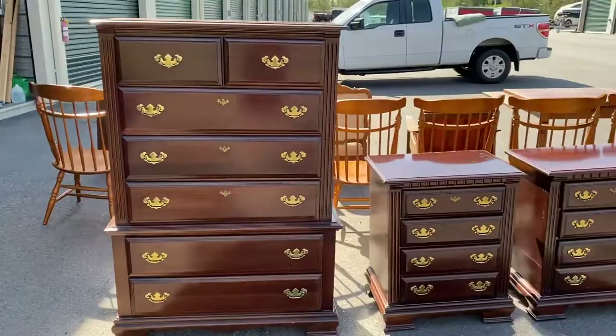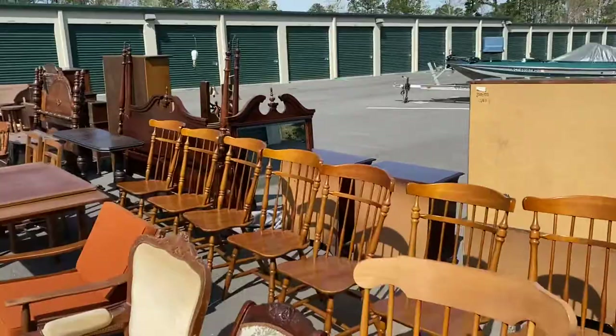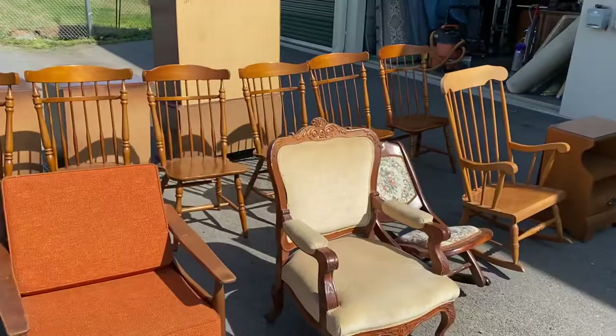The nightstands for the king size stuff and then the chest — I hope you enjoyed the preview. Sorry, I was a little long winded. Oh, maybe I didn't show you this — here's the king size bed. I do have the rails and all of the support beams and all that stuff. Thank you so much for watching the video. If you have any questions, please go on our website at www.crazefurniture.com.